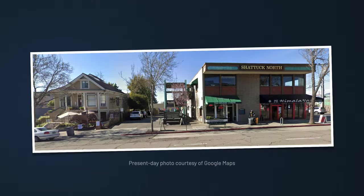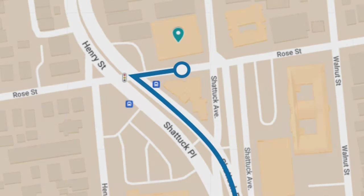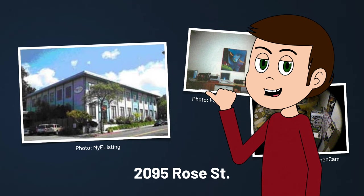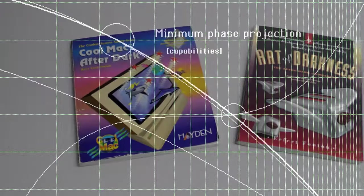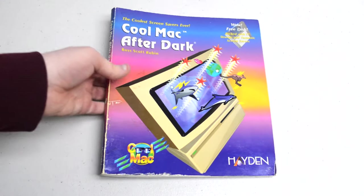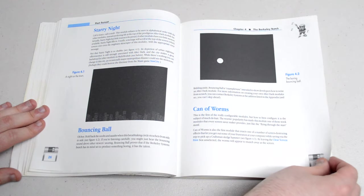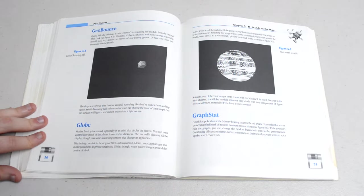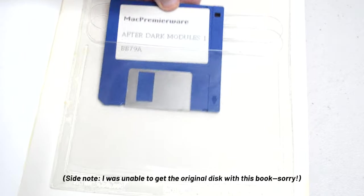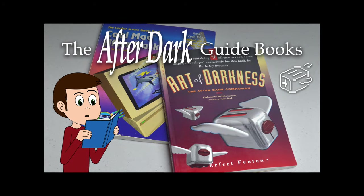As the team grew, the company started to outgrow their small buildings on Shattuck Avenue, so they relocated their headquarters to a larger building on Rose Street, formerly of Pacific Bell. With After Dark skyrocketing in popularity, the franchise would see even more products on the horizon, beginning with guidebooks. The first was Cool Mac After Dark, written by Ross Scott Rubin and released during the summer of 1992. The book contained information on every After Dark screensaver available for the Mac at the time, as well as coverage of screensavers created by third parties. It also contained a floppy disk with 17 freeware modules, some of which would end up in future iterations of After Dark.